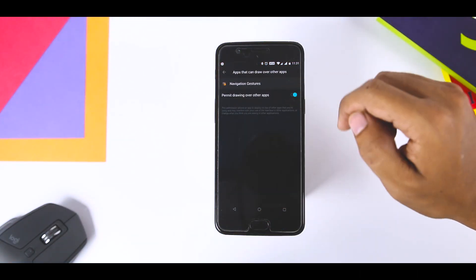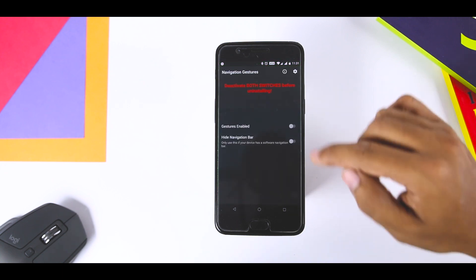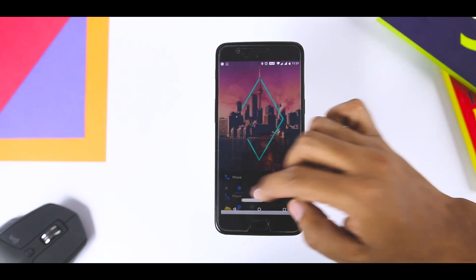Unlike other similar apps on the Play Store, this app can do something that no other app can: completely hide the stock software navigation bar, lending to a truly full-screen experience which is especially nice on phones with tall displays.